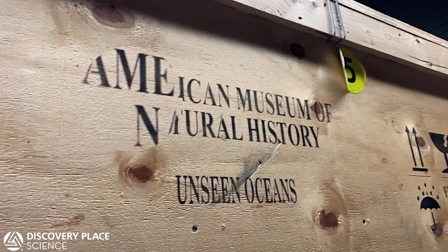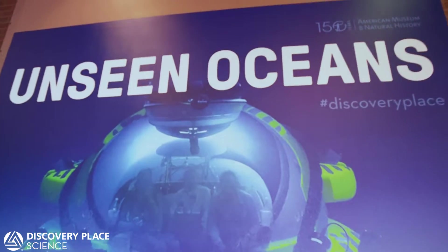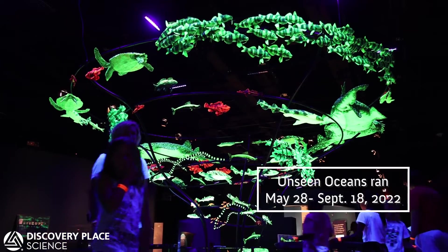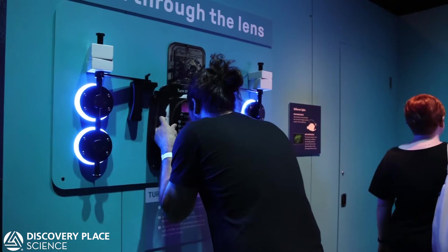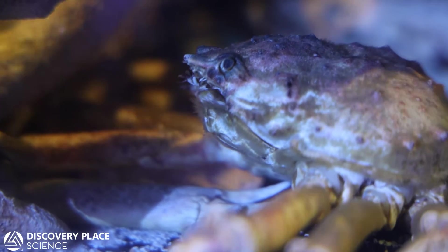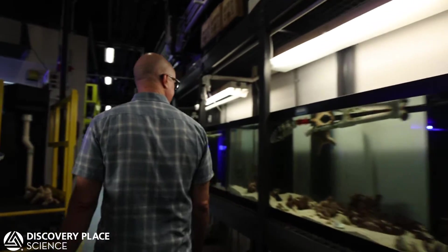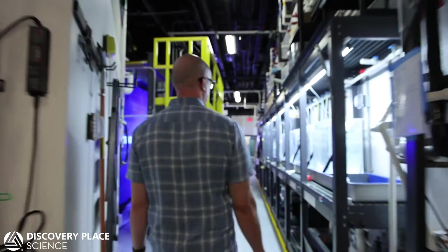The American Museum of Natural History developed this awesome exhibit called Unseen Oceans. It's designed to be a traveling exhibit and typically has five to six living displays. We chose which animals to include based on our existing collection plan and how we might work them into our collection once the exhibit left.